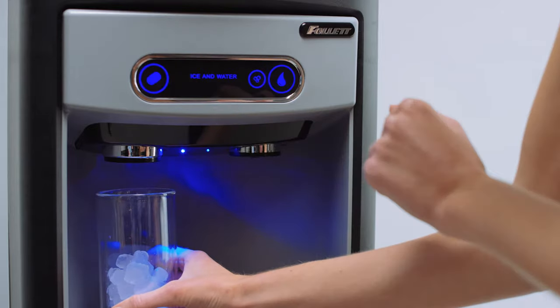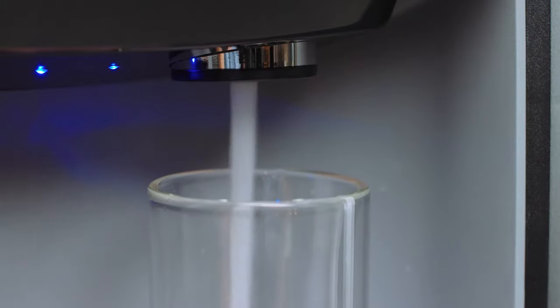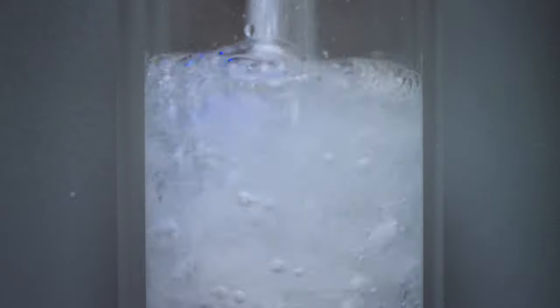For those who enjoy the refreshing taste of sparkling water, Follett 7 and 15 Series sparkling models deliver chilled still water or chilled sparkling water in addition to Tublet Ice.